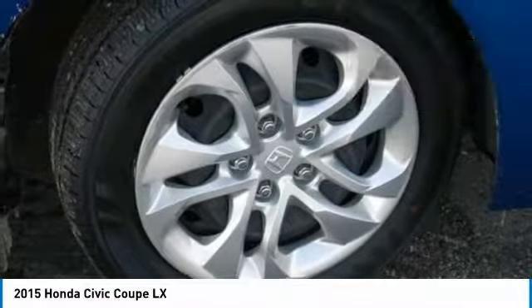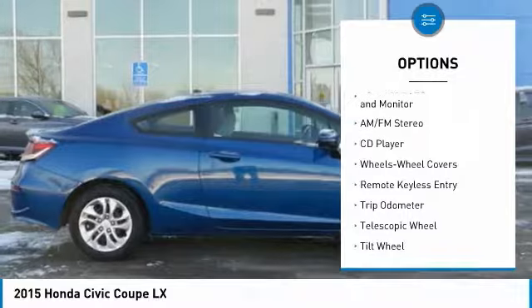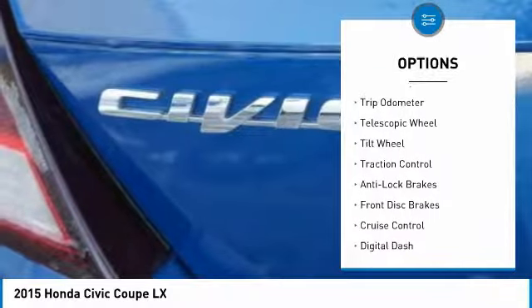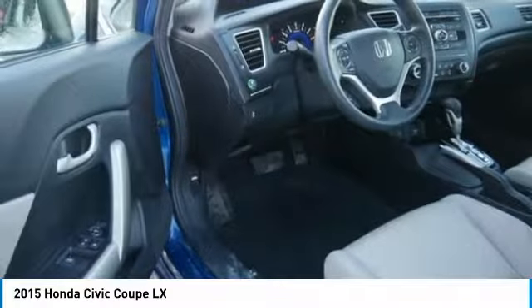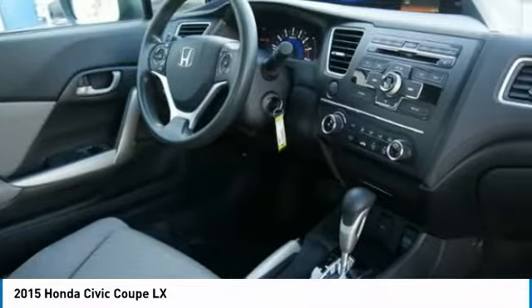Here are some of this vehicle's great options: anti-lock brakes, traction control, air conditioning, power steering, cruise control, AM/FM stereo radio, center armrest, rear defrost, FWD, and CD player. A vehicle like this doesn't come along every day. Come in and get it before someone else does.